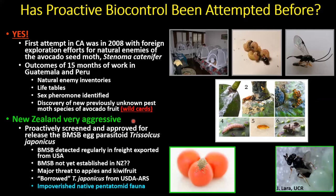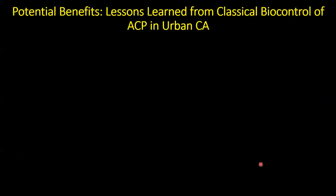New Zealand has been very aggressive in this approach — alarmed about brown marmorated stink bug establishing there. They've already screened the egg parasitoid Trissolcus japonicus and have it cleared for approval. Should brown marmorated stink bug establish in New Zealand, pretty much the next day they could release Trissolcus japonicus for biological control. We want to be prepared the same way for California.